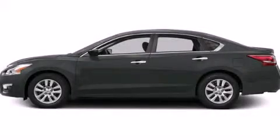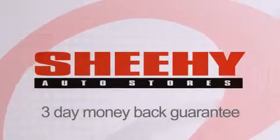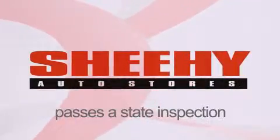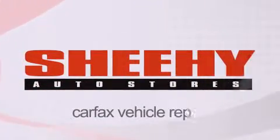We invite you to contact us today to learn more about this vehicle. Every Sheehy Select used vehicle comes with a three-day money-back guarantee, a 60-day, 2,000-mile warranty, passes a state inspection and our 175-point inspection system, and comes with a Carfax Vehicle Report.